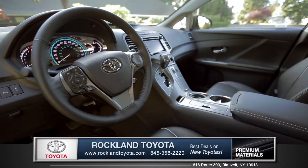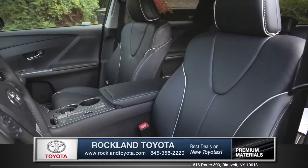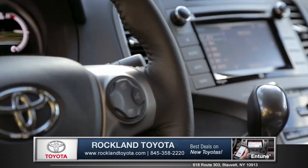This luxurious cabin offers ample seating for up to 5 and features leather-trimmed seating throughout, with heated and power-adjustable front seats. Access your phone, apps,